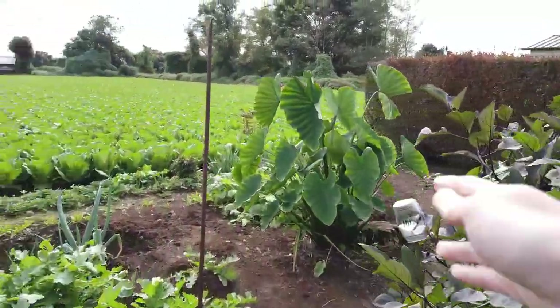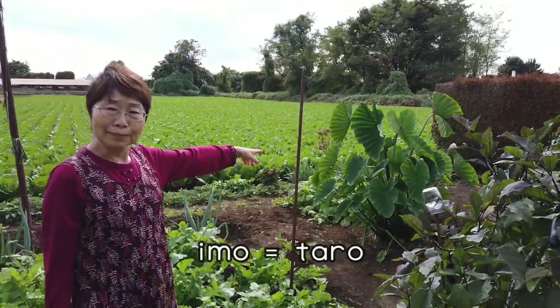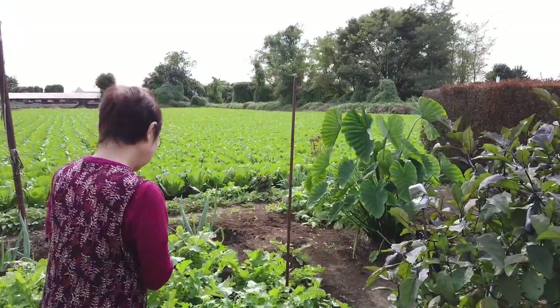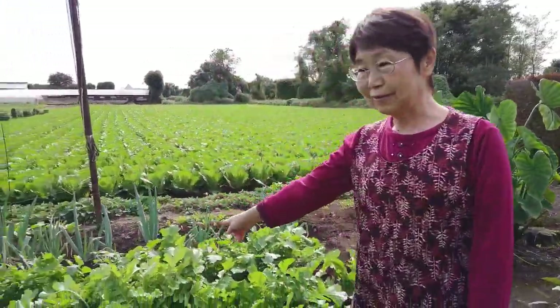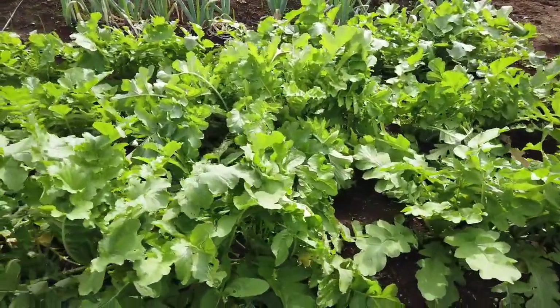And how about that big plant? Imo. Yes, Imo. And radish.